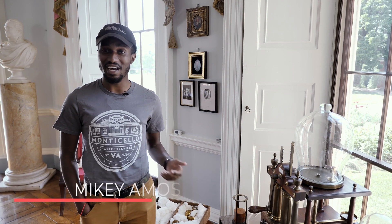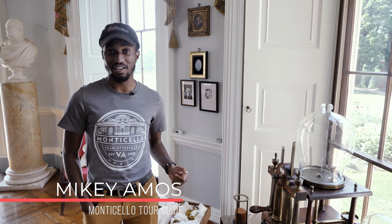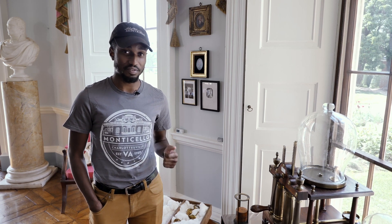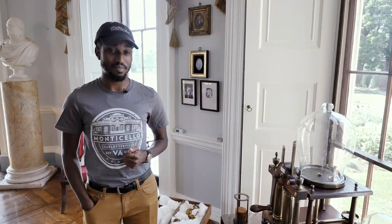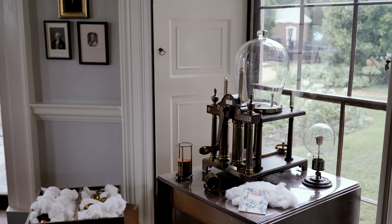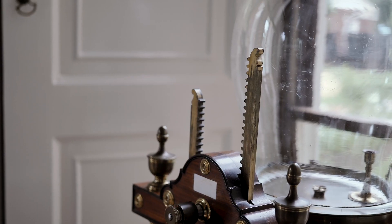Hi, I'm Mikey Amos, and I'm a guide here at Thomas Jefferson's Monticello. We are here today at Monticello, standing inside of Thomas Jefferson's parlor to talk about one of the weirder objects in Monticello's collection that Jefferson would have owned in his lifetime. This object right here is called a vacuum pump. This is a time period piece that's very similar to a device that Jefferson would have bought in London in 1786.